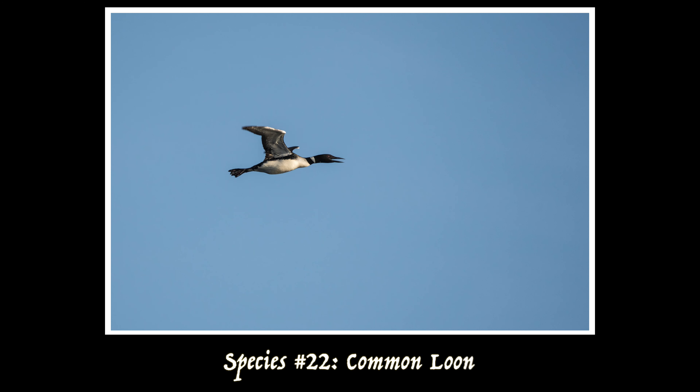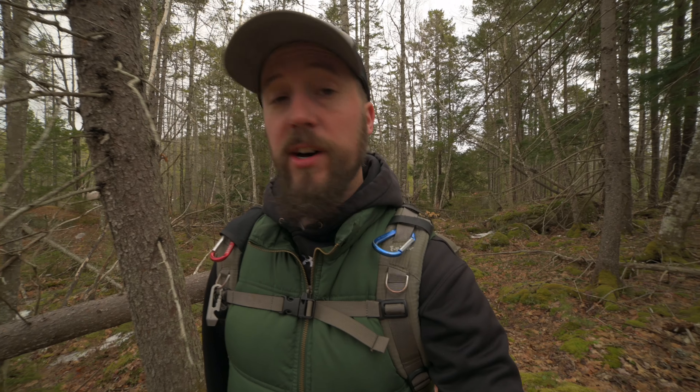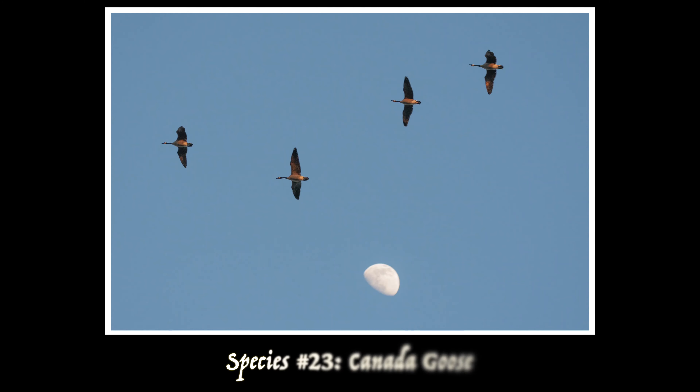I also photographed my first common loon of the season in breeding plumage, which is pretty exciting because it's just a nice little reminder that spring is almost here. And I also got a picture of some Canada geese flying in front of the moon, which is kind of exciting because with super common species like Canada geese, I feel like I have to do something special with those images to really make them stand out — just because they're so common and easy to get pictures of.